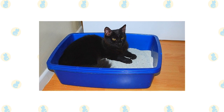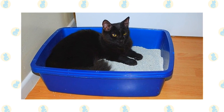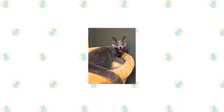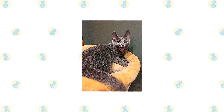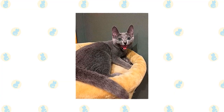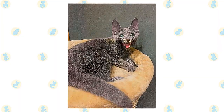Keep the litter box spotlessly clean — like all cats, Bombays and Russian Blues are very particular about bathroom hygiene. It's a good idea to keep both breeds as indoor-only cats to protect them from diseases spread by other cats, attacks by dogs or coyotes, and other dangers such as being hit by a car. Cats who go outdoors also run the risk of being stolen by someone who would like to have such a beautiful cat without paying for it.